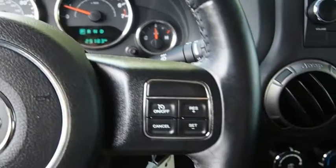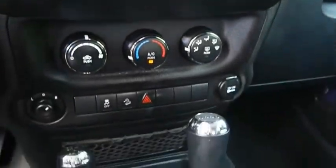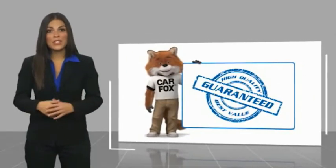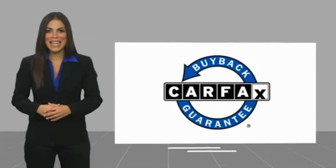Let us know when you stop in. This is a one-owner vehicle with a Carfax Vehicle History Report. Be sure to find a complimentary copy of this report online or contact the dealership. This vehicle qualifies for the Carfax Buyback Guarantee.